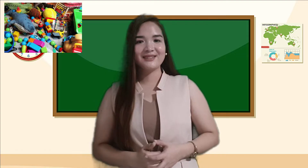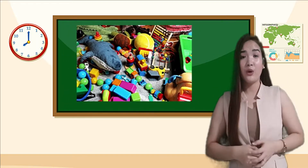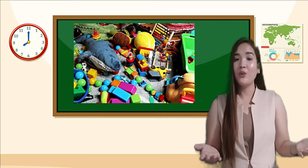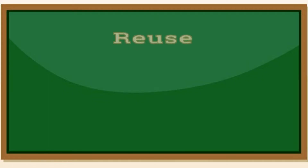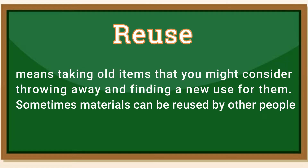Let us start with old toys. Old and unwanted toys can be reused. You can donate them to younger children so that they can play with them. That way, they won't go in the rubbish or end up in the landfill. Reuse means taking old items that you might consider throwing away and finding a new use for them. Sometimes materials can be reused by other people.